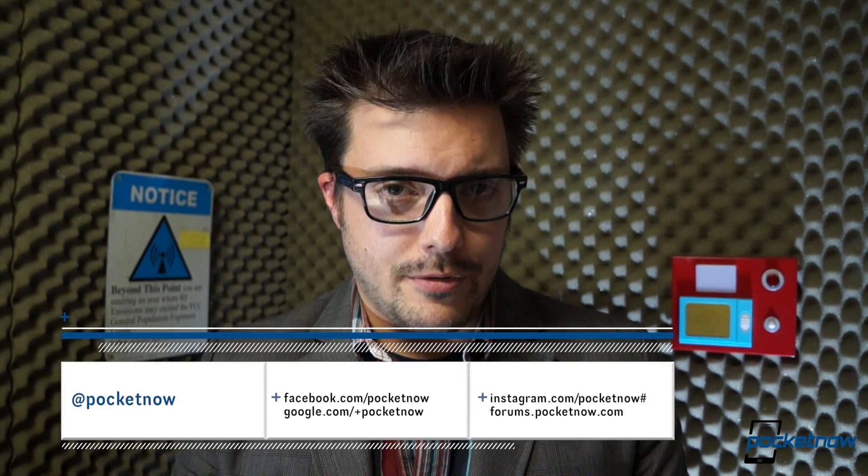That's the first link down in the description below, folks. Head on over there, read up on it, and let us know in the comments whether this affects your decision if you were thinking about purchasing a One, One Max, or One Mini. Please like this video if you did enjoy it and stay tuned to Pocketnow on all the various social feeds so you don't miss future news and features from our site. This has been Michael Fisher with Pocketnow. Thank you very much for watching, and we'll see you very soon.